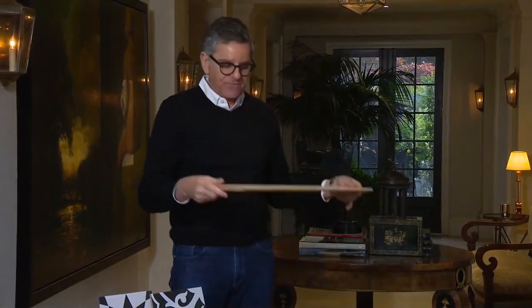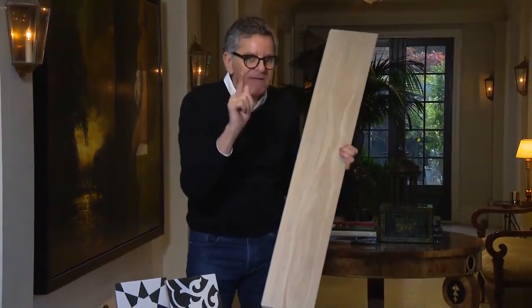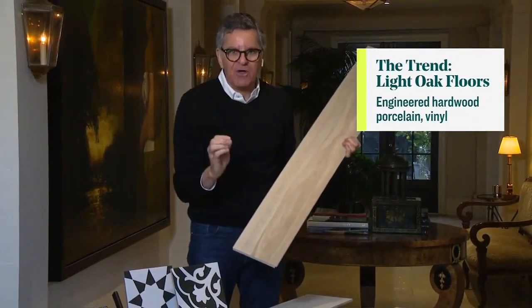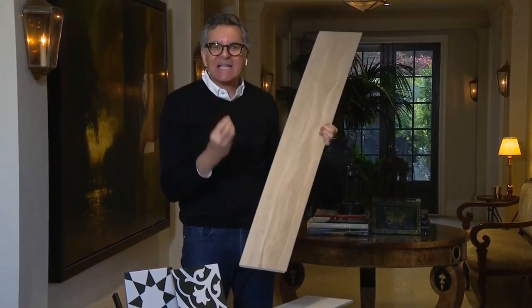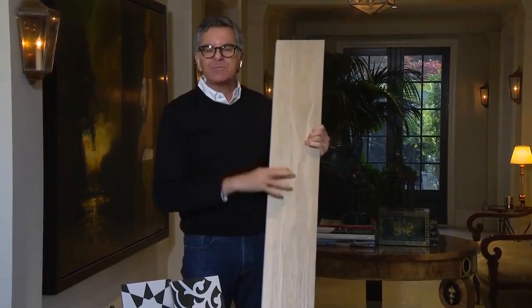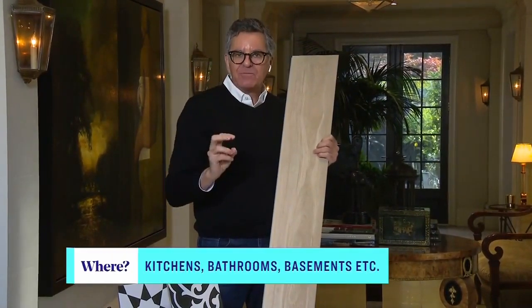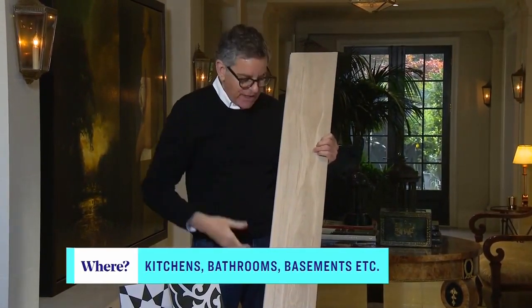One of the biggest breakthroughs is LVP — Luxury Vinyl Planks. This is incredible. I'm actually using it on some projects. It looks exactly like wood, but the beauty of it is it's made out of vinyl. Believe it or not, it has the texture of wood but it is 100% waterproof, so you could use this anywhere — kitchens, bathrooms, basements, boathouses, anywhere you want. It's incredible.